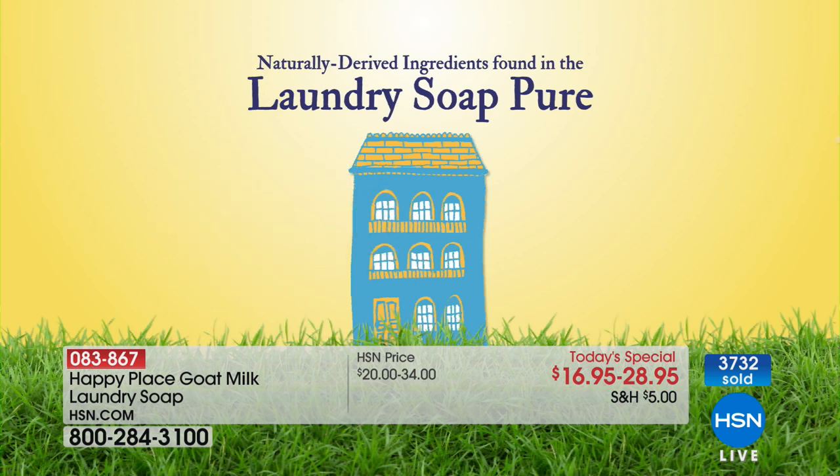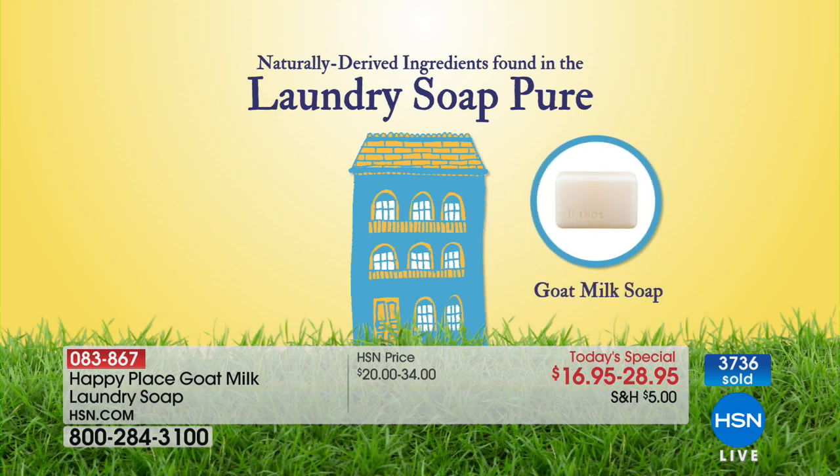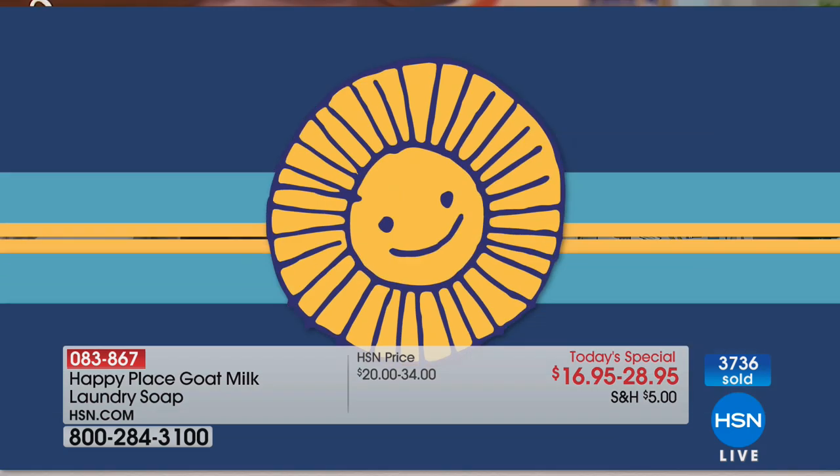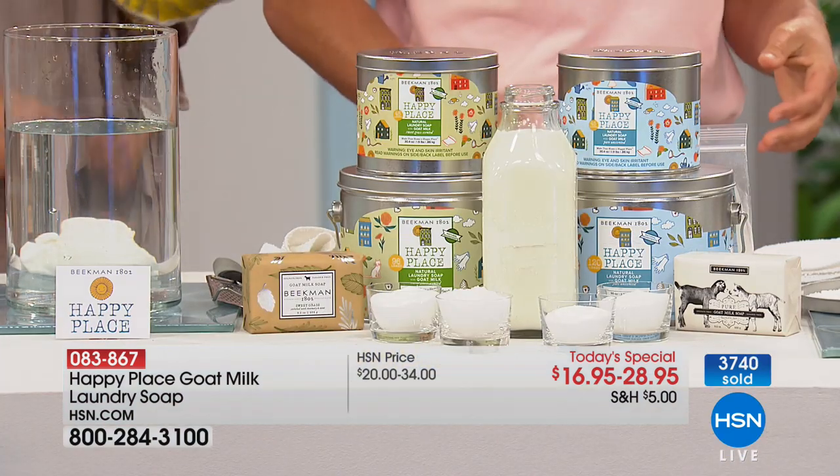In the Sweetgrass, you have the botanicals of the sweetgrass, rosemary, and mint. But here's what everybody wants to know — we're not using any chemicals, our water stays clear, but does it work? Does it work? That's the million-dollar question.